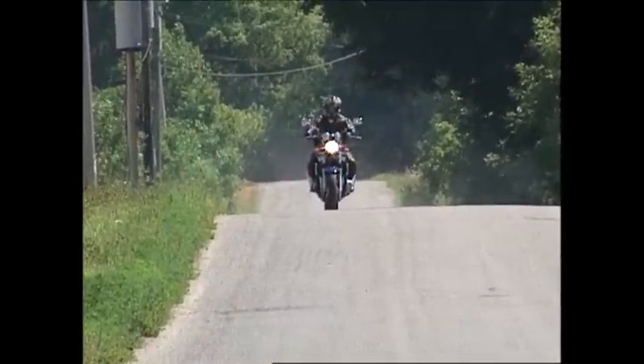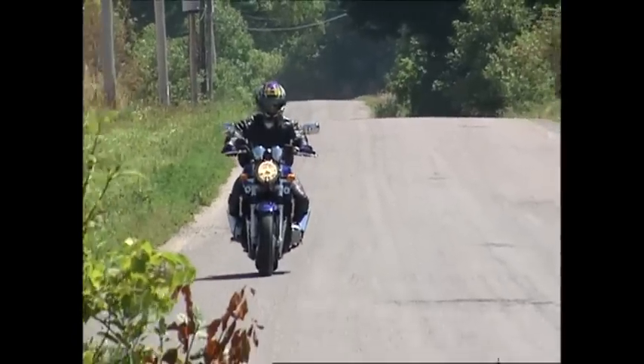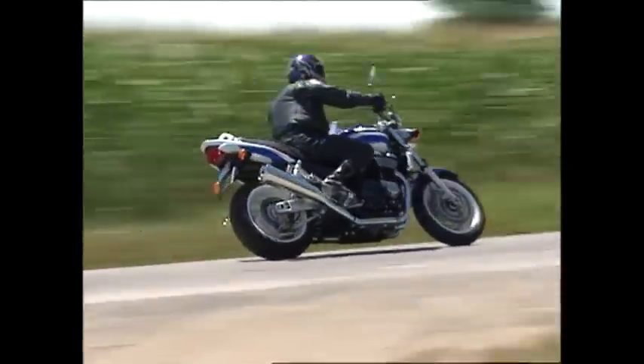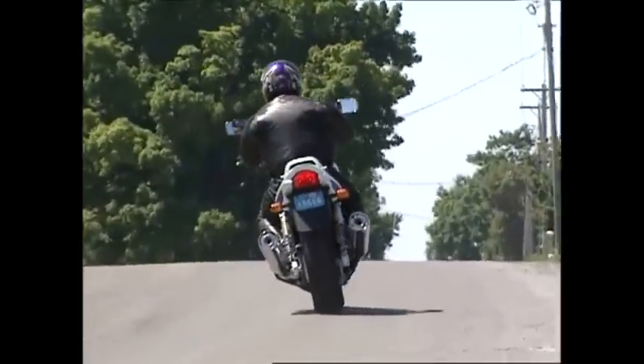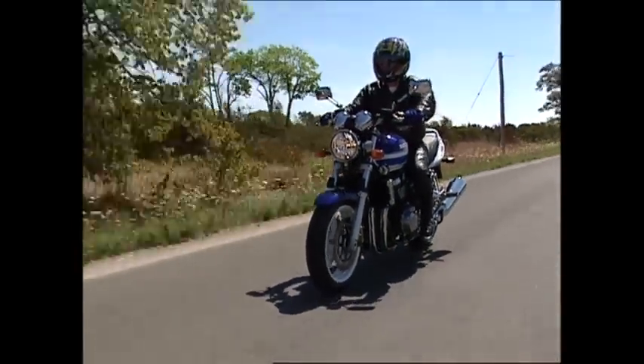Did you notice — even though we had 1,400cc's — the clutch was feather-light? The clutch was excellent. And even though it's very, very hot today, I never heard the fan come on once. I did double-check to see if it'd come on. So it must be a good cooling bike with the big oil cooler it has on the front.